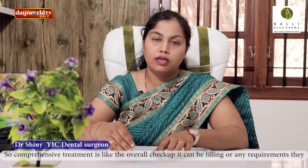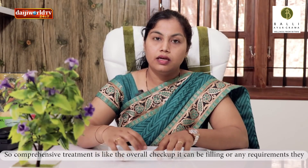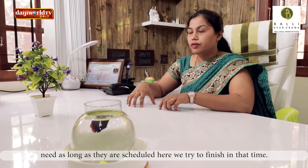There is no filling, there are no requirements. In the schedule, we will be able to do the treatment.